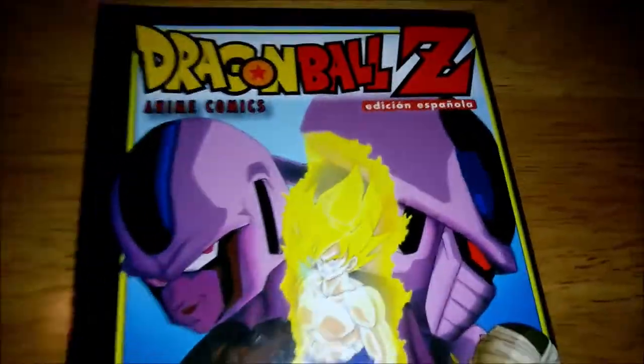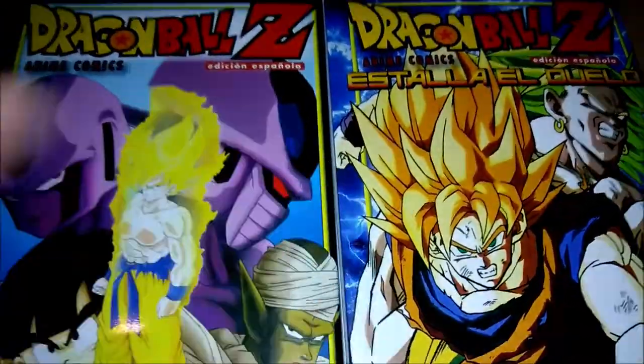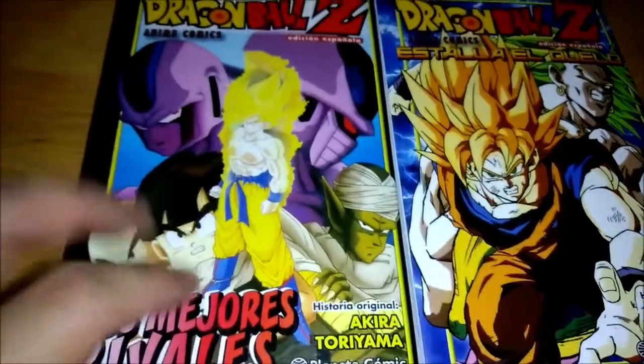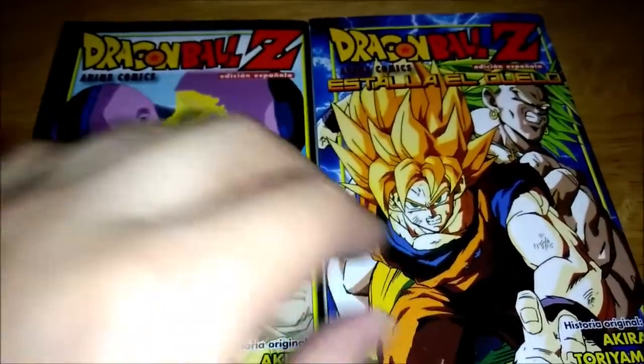Let me know what some of your favorite movies from Z are, and let me compare it real quick to the other one we brought out recently. The Cooler movie is a little shorter than the Broly one — the Broly one being the longest one.